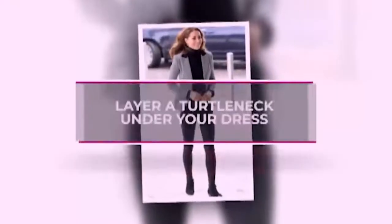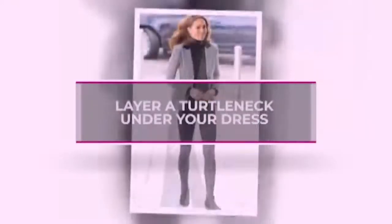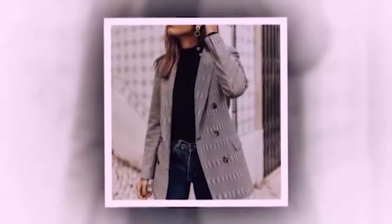Turtleneck and blazer. This is an absolute pairing that looks so great and is guaranteed to give you that chic boss look.